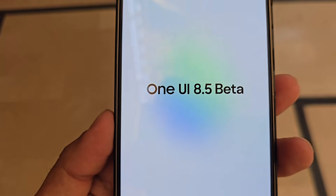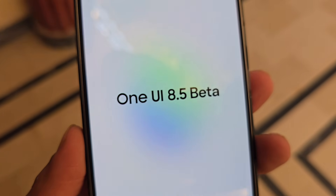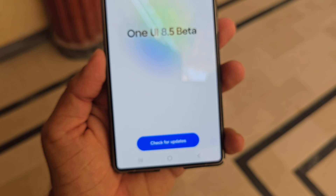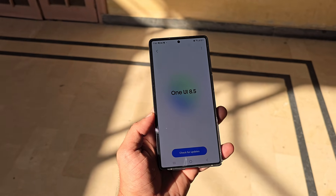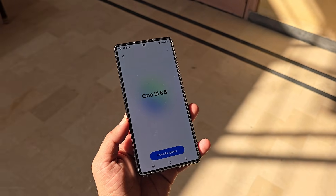One UI 8.5 beta is expected to remain limited to the Galaxy S25, S25 Plus, and S25 Ultra. Beta builds for these models have already begun appearing on Samsung's software server. Meanwhile, the Galaxy Z Fold 7 and Galaxy S24 have entered internal testing, and both are likely to skip the beta phase entirely and jump straight to the stable update in the second quarter of next year.